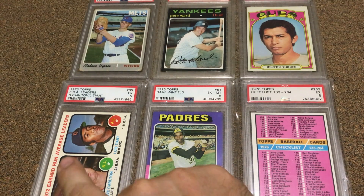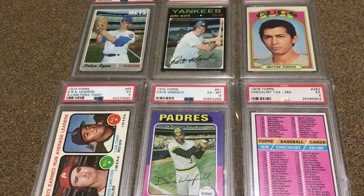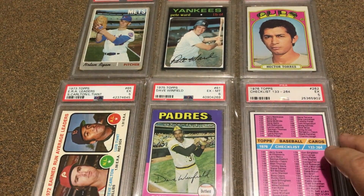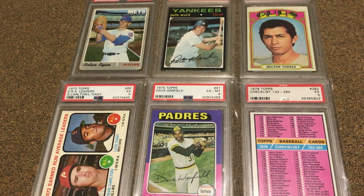On the 73 I have 645 out of 660. So I need 15 cards on that set to be complete. That's going to be about 97% — so that's good.